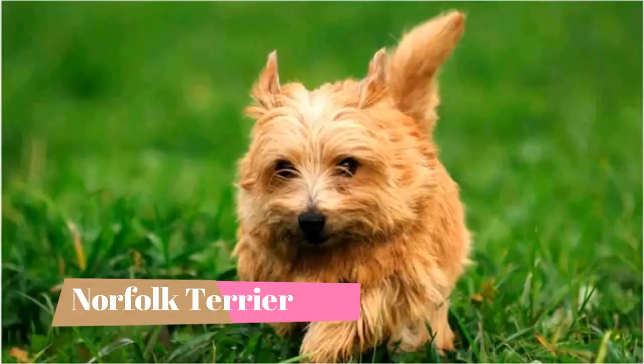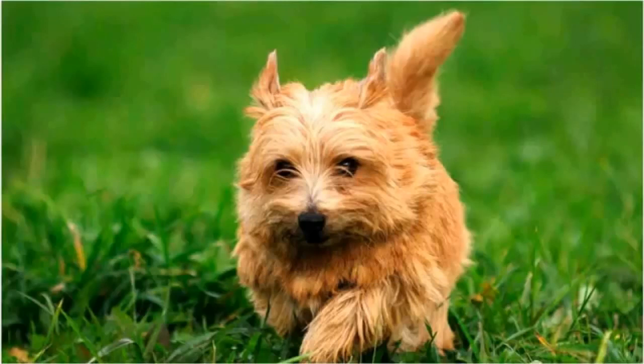The Norfolk Terrier is what's considered a big dog in a small package — alert, gregarious, and nimble. He's a loyal companion with the heart of a working terrier. Here are the top 10 interesting facts about the Norfolk Terrier.